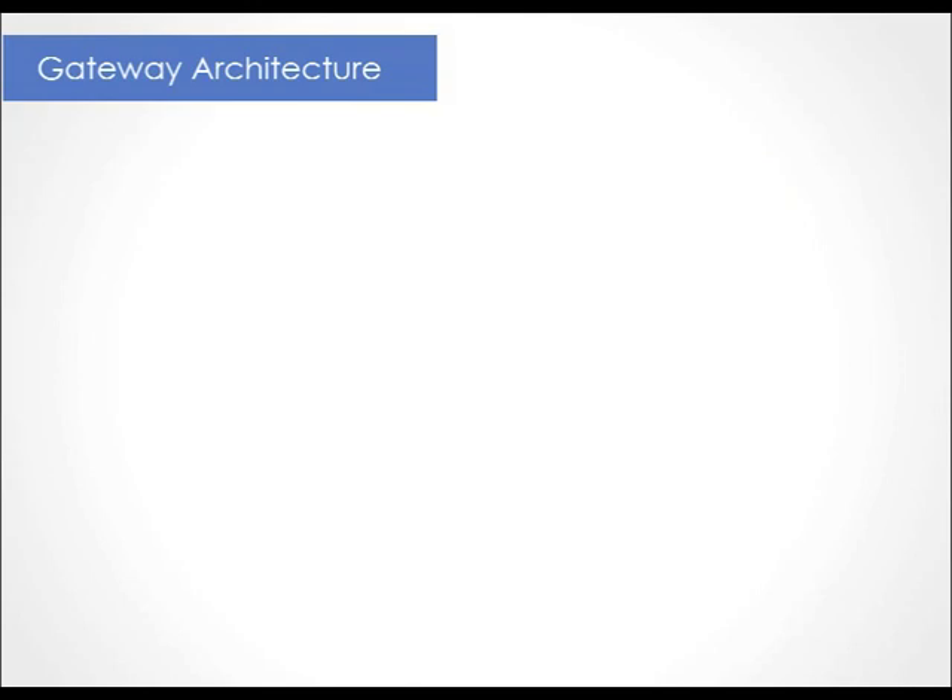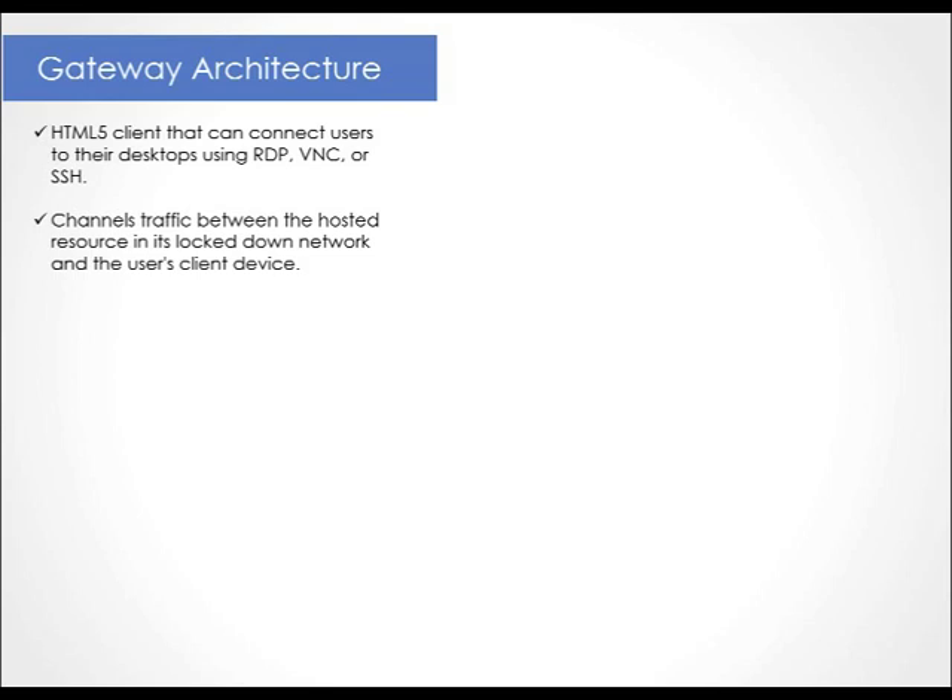The LeoStream gateway is a standalone appliance that provides two key features. The first is an HTML5 client that can connect users to their desktops using RDP, VNC, TGX, or SSH. The second feature, which is more important for our discussion, is the gateway functionality, which channels traffic between the hosted desktop in its locked-down network and the user's client device. By using the LeoStream gateway, you can secure your desktops by keeping them off of the internet until the appropriate user needs to connect. At that point, the user's client device accesses that desktop through a random port on the LeoStream gateway.